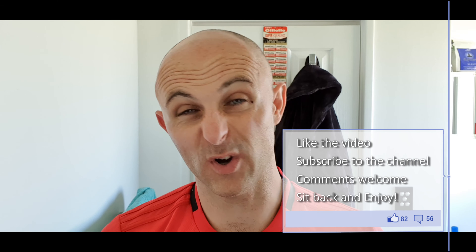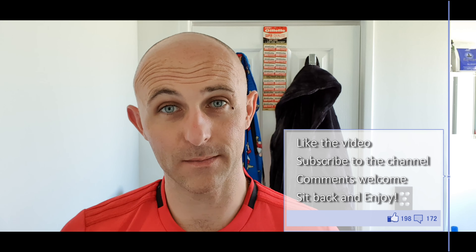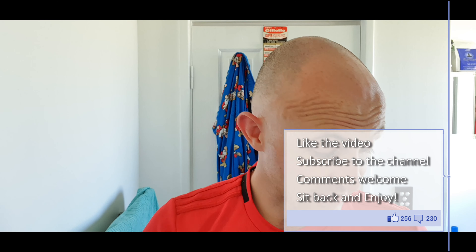Hi everyone, welcome back to another Cut Above with Chris. Going for a head and face shave video. I'm going to use the products I used on my holiday — three nights away with the wife down at Bunker Bay at the Pullman Resort. It was absolutely superb. I'm going to use the exact same products I took with me.